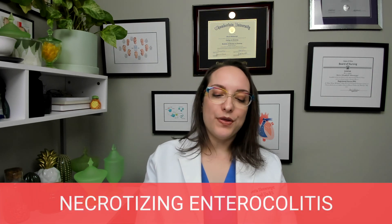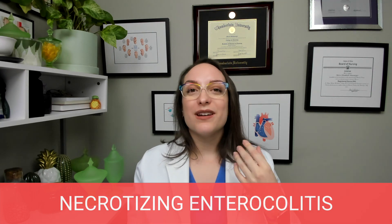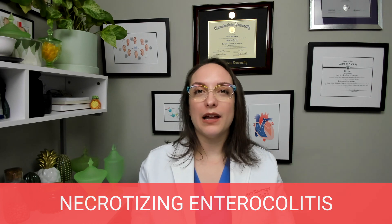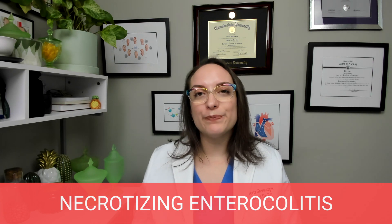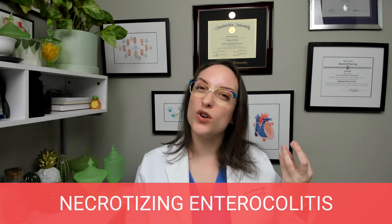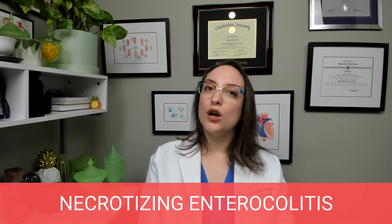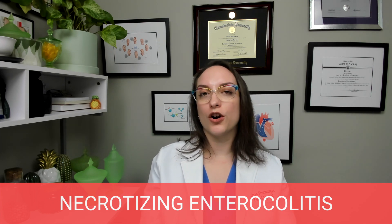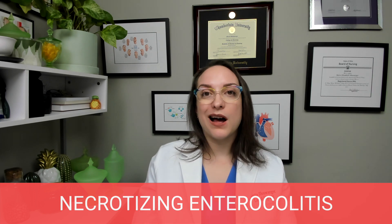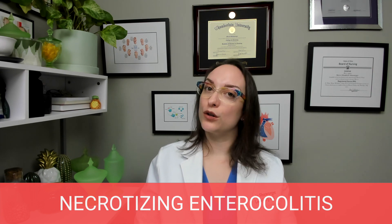Lastly, we're going to talk about necrotizing enterocolitis — a life-threatening inflammation of the intestines that can lead to necrosis. Enterocolitis is inflammation of the small intestine and colon, and necrotizing refers to necrosis or death of that tissue. Risk factors include prematurity, low birth weight, and hypoxia, which can be related to a congenital heart defect — when not enough oxygen reaches tissues, necrosis can result.